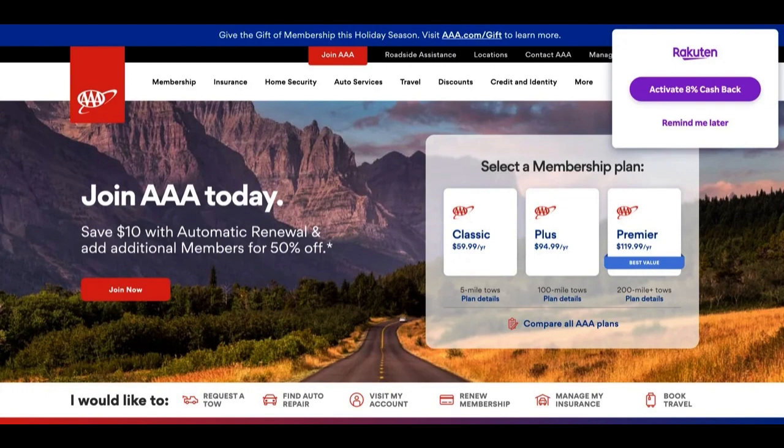One of the standout advantages of the AAA Member Rewards Visa Credit Card is its generous rewards program. Cardholders can earn points on various everyday expenses, including gas, groceries, dining, and AAA purchases. These points can add up quickly, making it an appealing choice for individuals who want to maximize their rewards on essential spending categories.